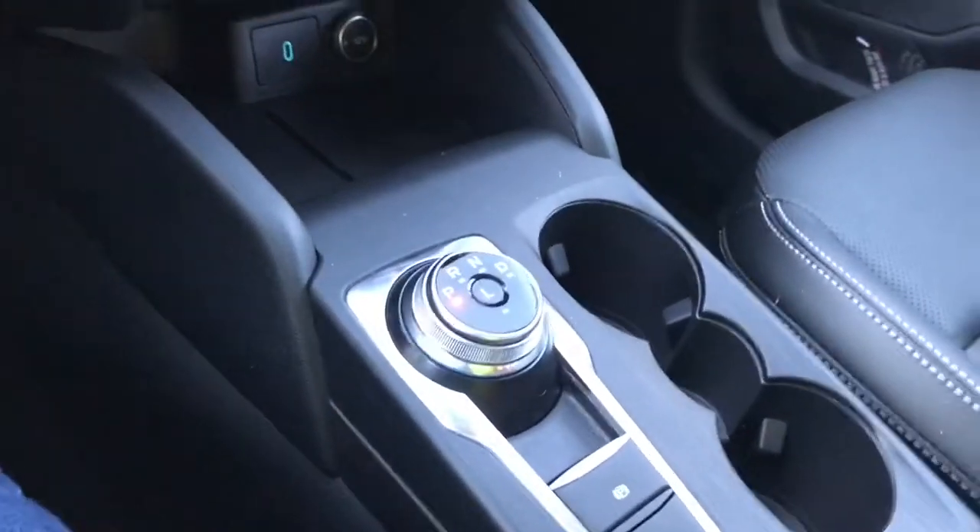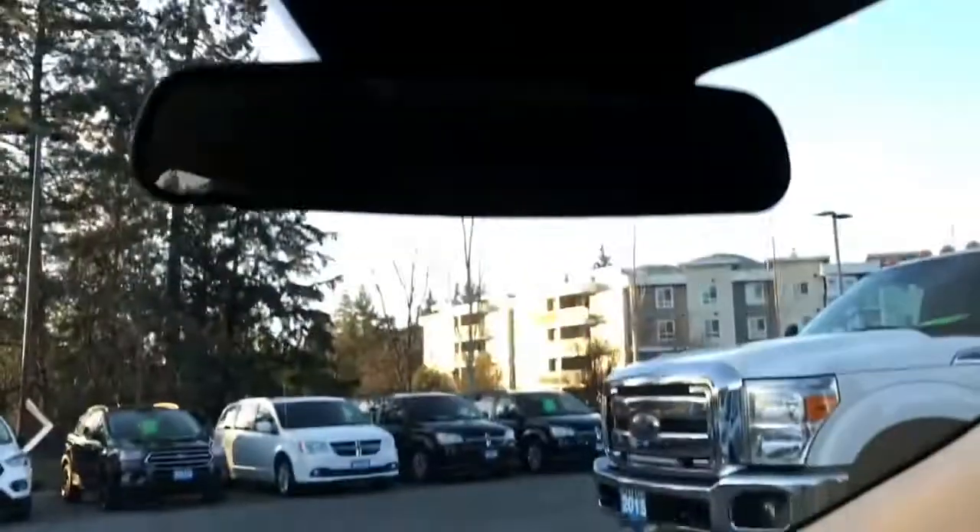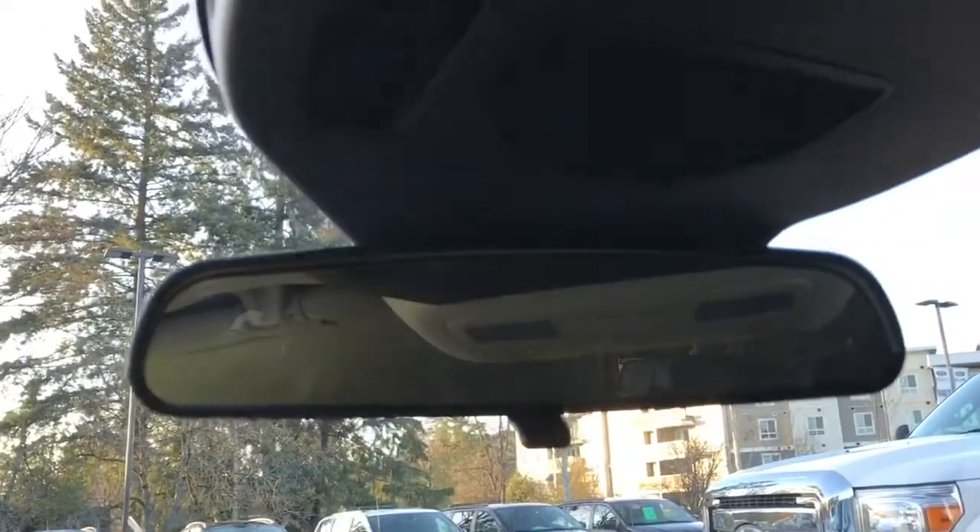You have a couple of cup holders. Your armrest opens up and inside there's lots of room, plus you've got a USB outlet. Off to the side is your glove compartment. Up above is your manually dimming rear view mirror, your lighting controls, and you also have a sunglass holder.